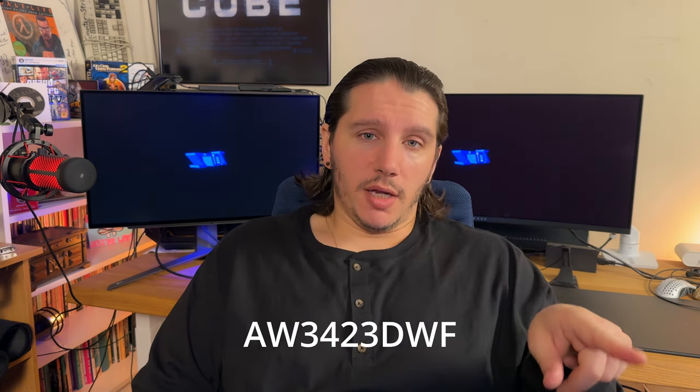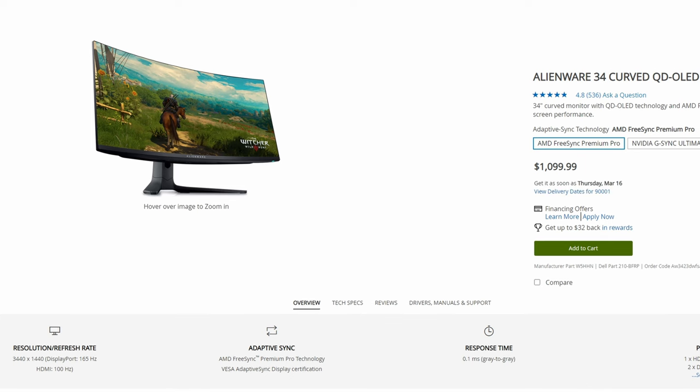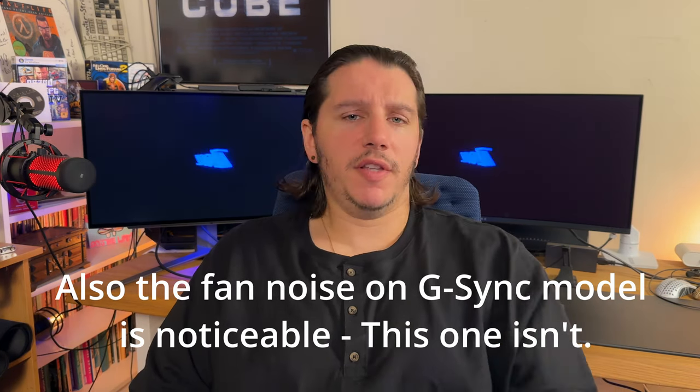I got it on sale for $1,000. What separates this version — the AW3423DWF — from the regular model is the G-Sync module. The pros of that model are essentially a little bit better HDR and official G-Sync capability. The FreeSync version still has the same adaptive sync, which works perfectly. It's got 10Hz less, but way less input lag. It's firmware upgradable, which the G-Sync module isn't. On top of being $300 more, it just doesn't make sense unless you want the best possible HDR or really need G-Sync Ultimate.